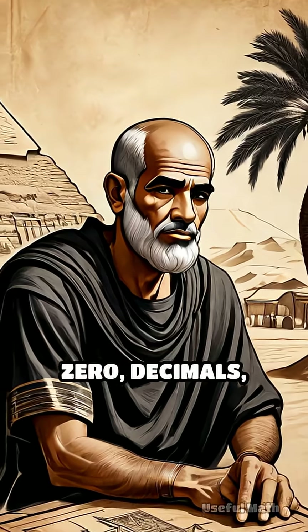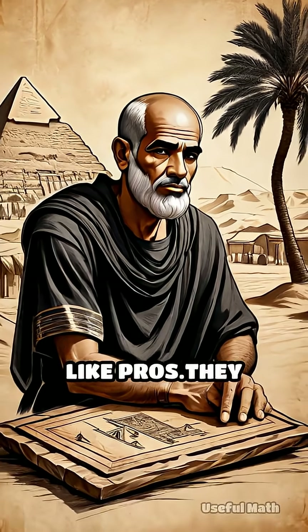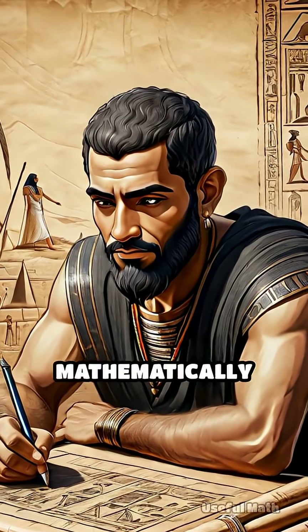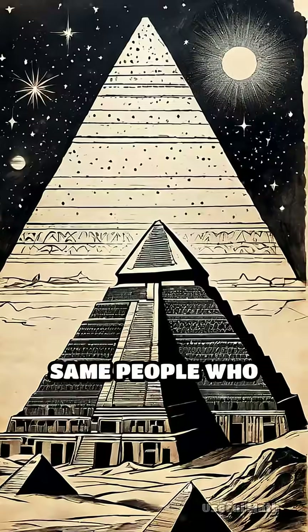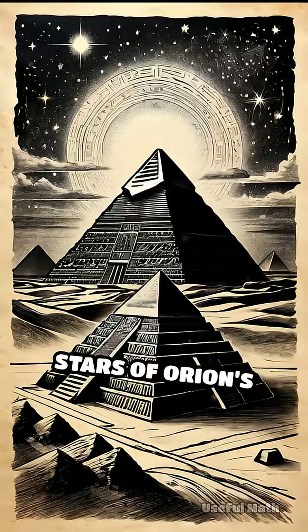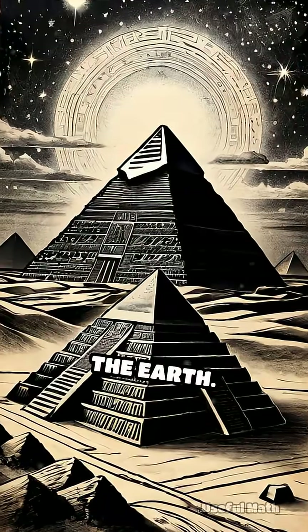Even without a zero, decimals, or modern notation, Egyptian scribes could calculate like pros. They weren't just farming — they were modelling, managing, mathematically optimising. These were the same people who built pyramids so precisely aligned they mirrored the stars of Orion's Belt, and whose proportions echoed the circumference of the Earth.